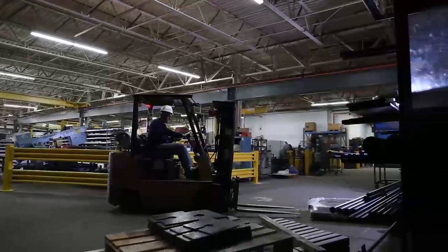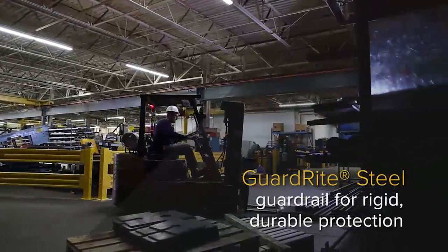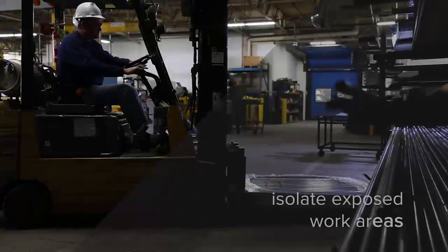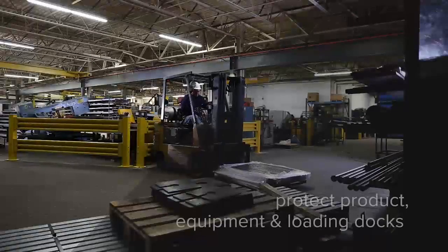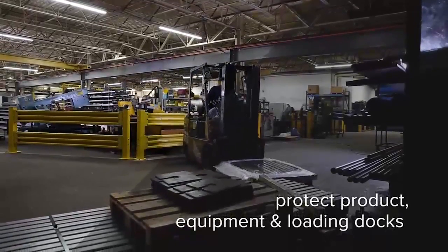Where maximum impact protection is critical, RightHeight offers heavy-duty steel guardrail — the long-lasting, sturdy solution that provides permanent separation and proven protection for people and property.